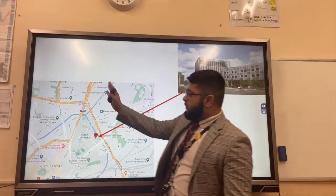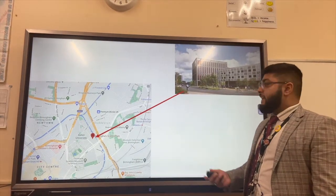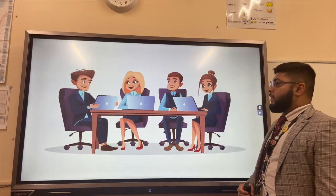It's also well connected to the motorway, with the A38 connecting to Spaghetti Junction, the M6 and the M5, linking the science park to the rest of the region and the country.